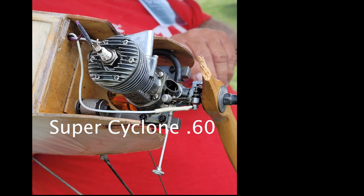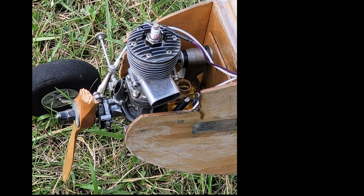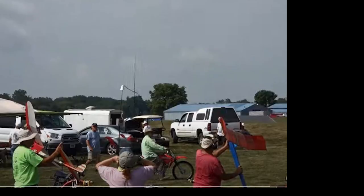So I contacted Matt and then I contacted Bob Hanford. Turns out the model had been built by someone in Texas who gave the uncovered model to Mark Troutman, and then Bob Hanford ended up with it and it sat in his garage for 15 to 20 years.